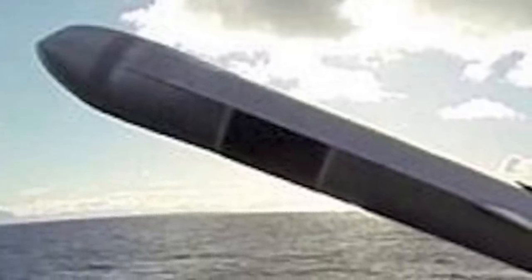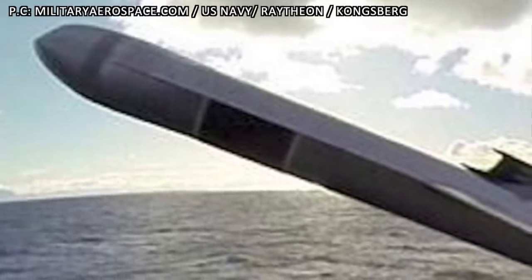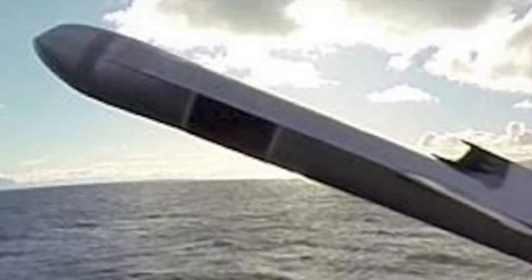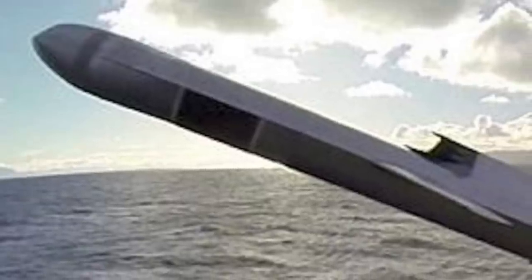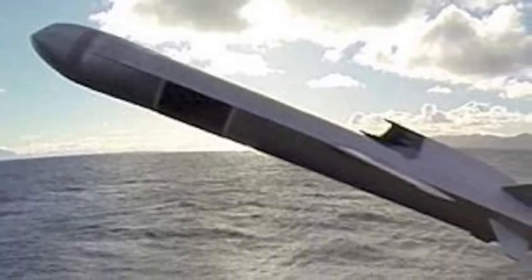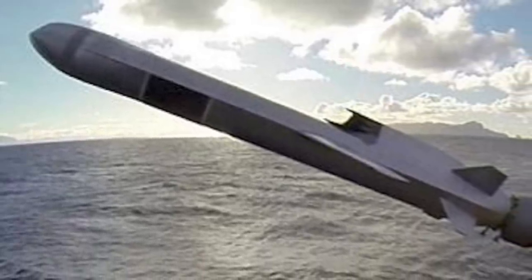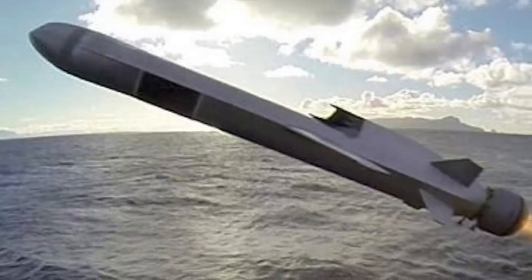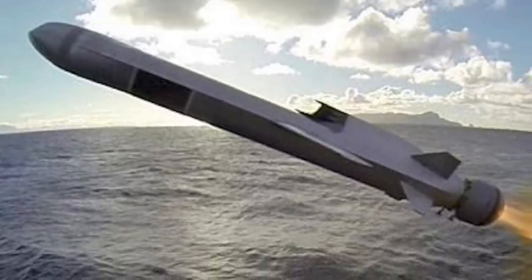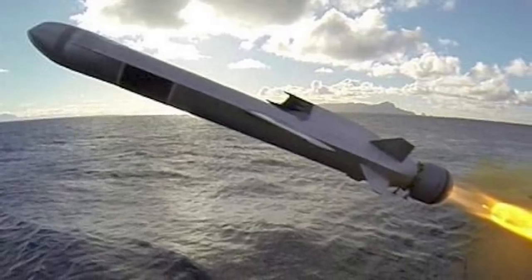The Littoral Combat Ship will be armed with the 5th generation Naval Strike Missile. Norway-based Kongsberg Gruppen and U.S. missile maker Raytheon have been selected by the U.S. Navy to supply NSM. This is expected to be a game-changer. As per a statement published by Raytheon, Raytheon will manufacture and deliver the over-the-horizon weapon systems under a $14.8 million contract for offensive missiles loaded into launching mechanisms.